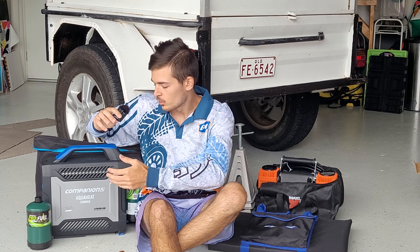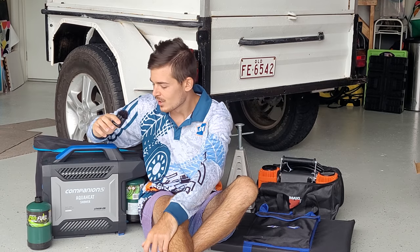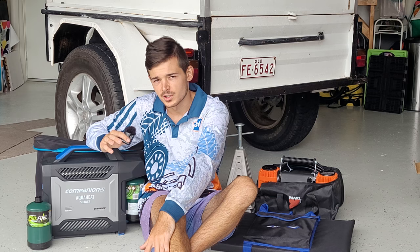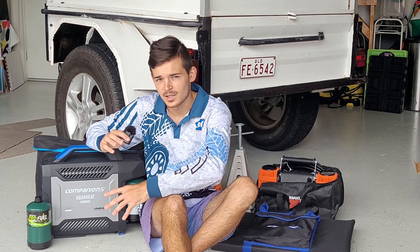When it comes to essentials for your trailer, first up is your shower system. This is the Companion Aqua Heat shower system — it's very portable and uses just one gas bottle that screws onto the side. You plug straight in and get warm water from the tank underneath the trailer. It's great for showers and washing your cooking equipment — I highly recommend it.